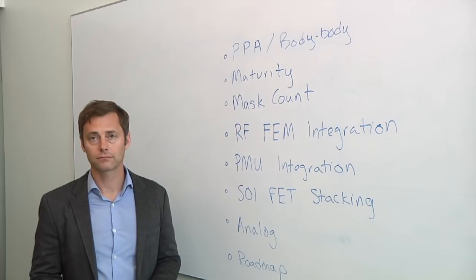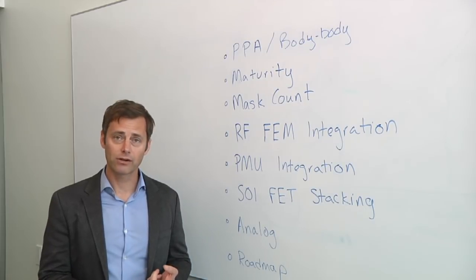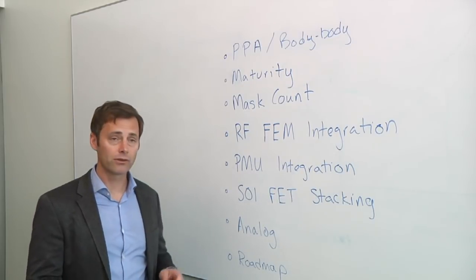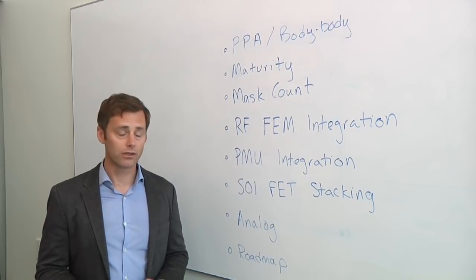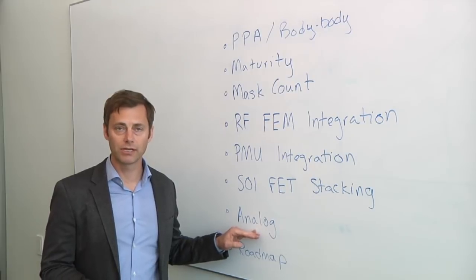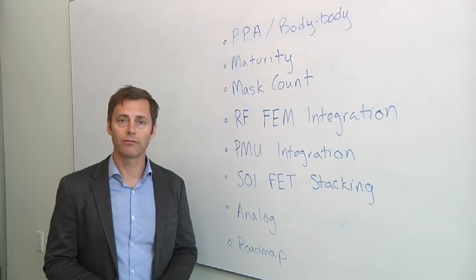Why is this technology so good for analog? For analog, you can take advantage of superior mismatch characteristics — 1.2 millivolt-micron AVT, which is vastly superior to bulk technology. You have a self-gain about 2.5x higher than 28-nanometer high-K metal gate technology for analog, and excellent short-channel control for low GDS. That translates to the ability to scale analog designs using 22-FDX technology.